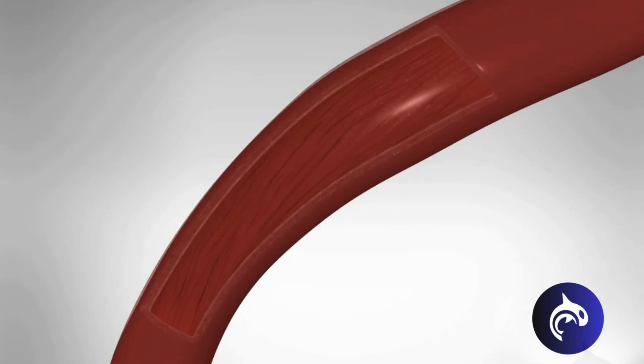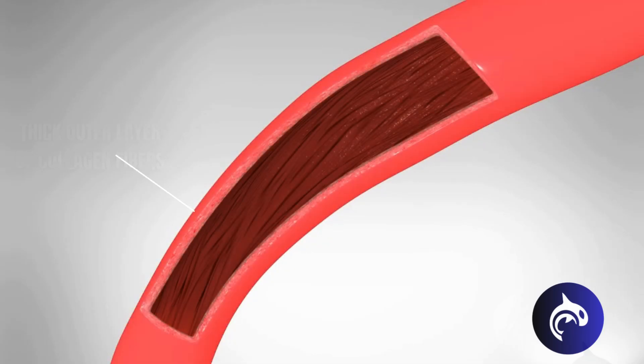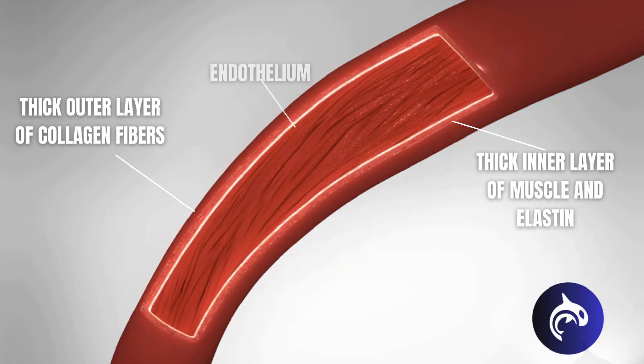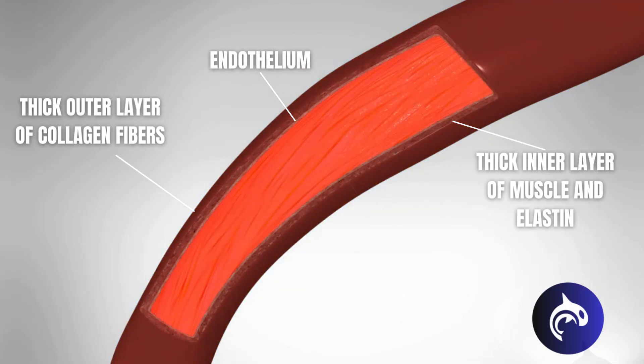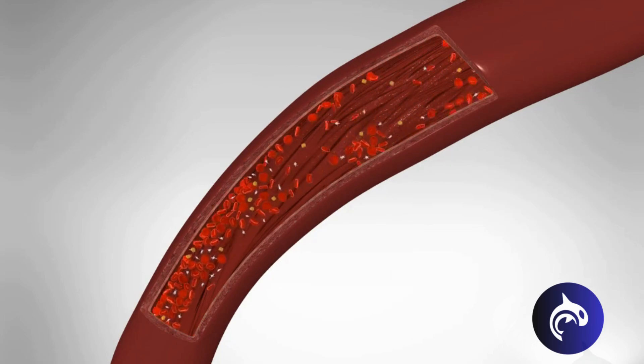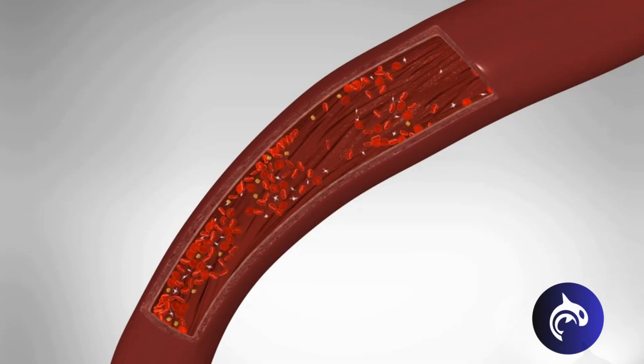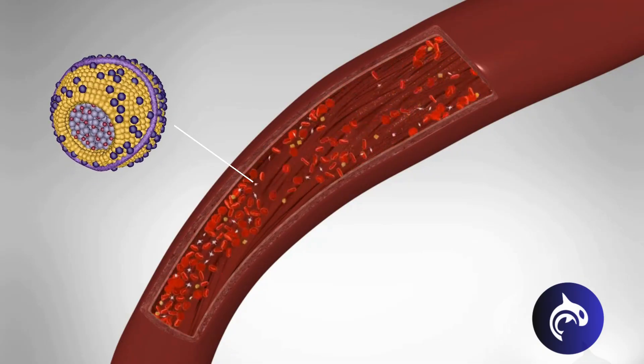Arteries are flexible tubes that carry oxygen-rich blood to all of your body. Every artery has a wall, an inner lining, and an open space in the middle. The heart pumps blood through the artery like water flowing through a pipe. Cholesterol, a kind of fat, travels in the blood. See the yellow specks in the blood — those are little particles of fat.